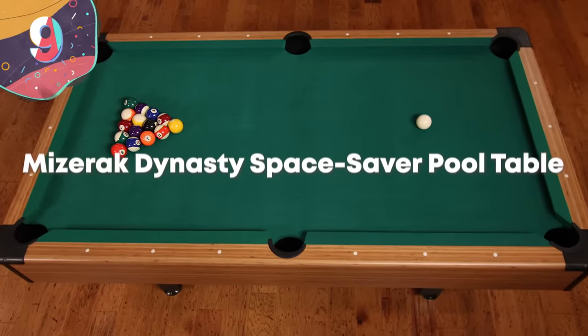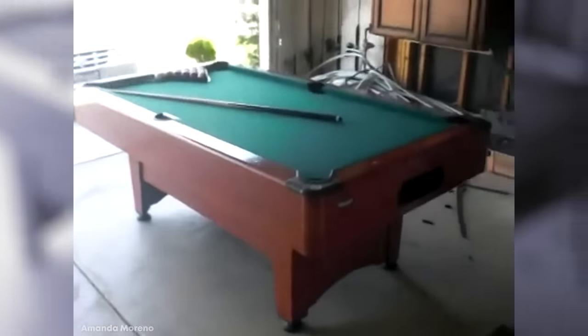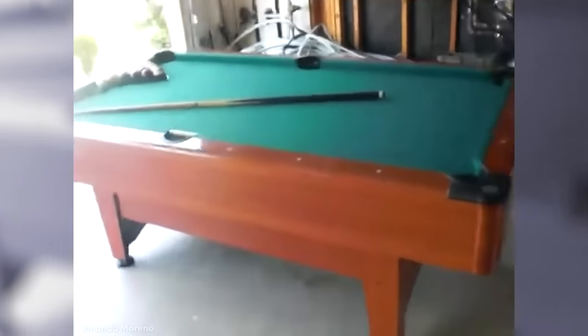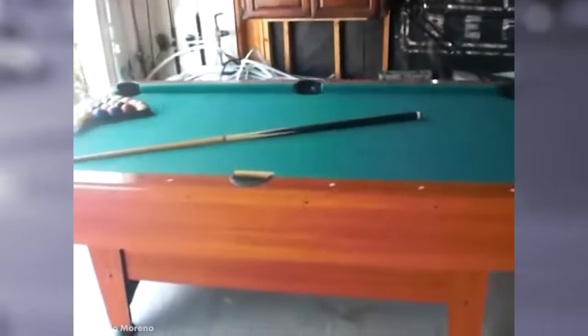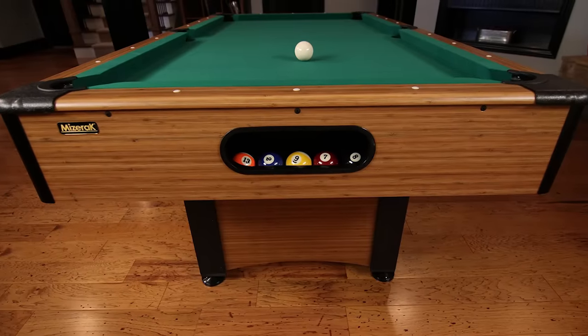Number 9. The Mizorak Dynasty Space Saver Pool Table. Mizorak is one of the biggest names in the world of pool tables, so it should come as no surprise that they're making an appearance on this list. The Mizorak Dynasty Space Saver Pool Table may have a bit of a mouthful for a name...